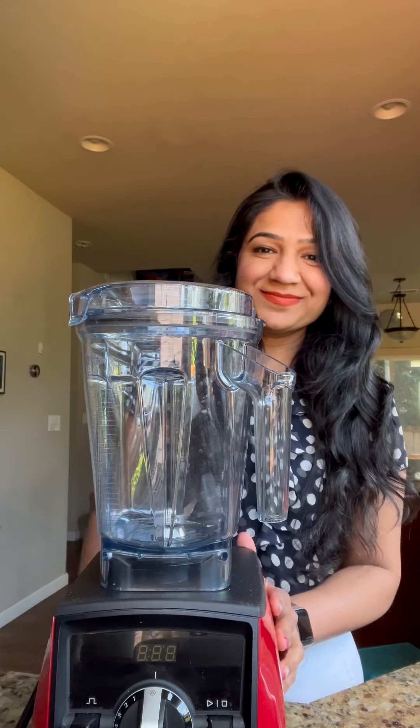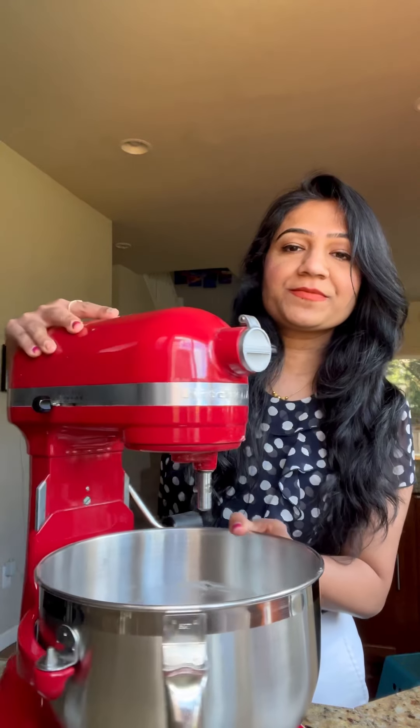Next on my list is this Vitamix grinder, which is perfect for grinding idli dosa batter and making various flour mixes. Additionally, I bought two attachments for making smoothies and chutneys. Another tool in my kitchen is this KitchenAid stand mixer.